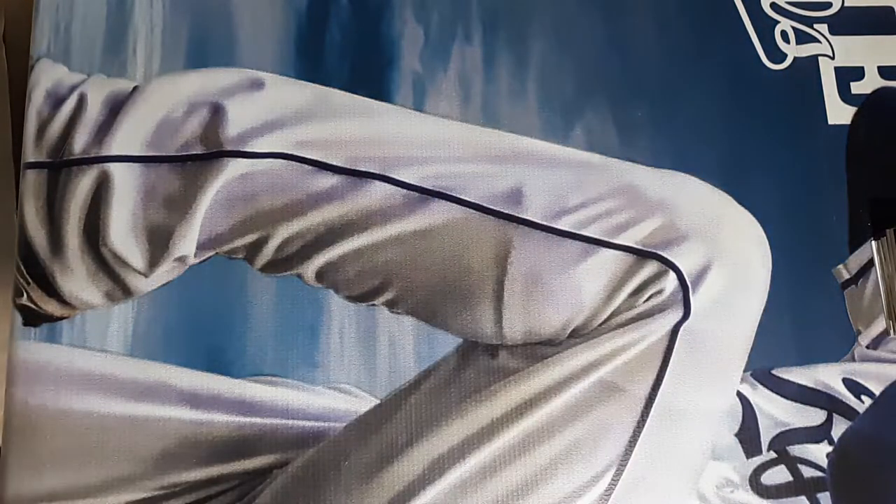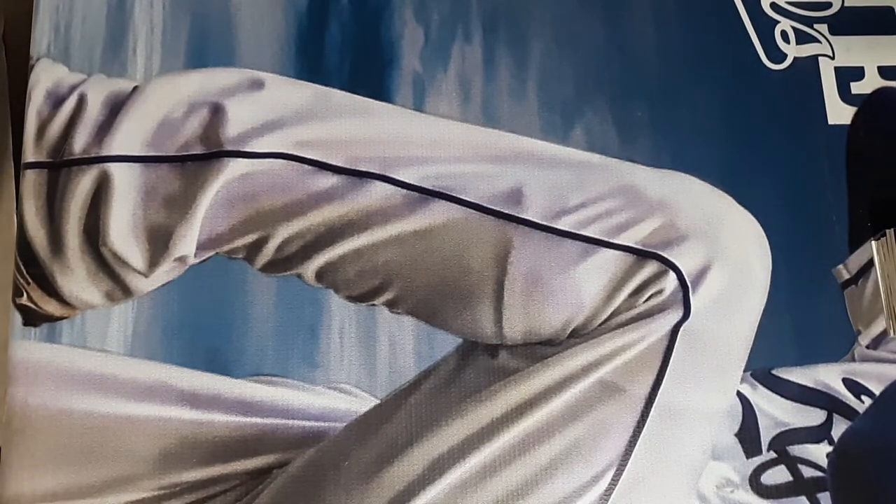That's another binder down. Let me know what you guys thought, if you thought it was worth the $10. Talk to you guys all later, bye.